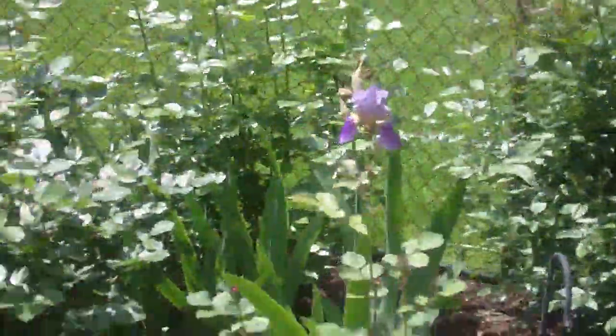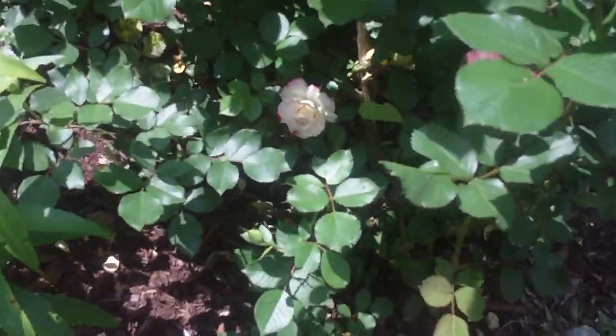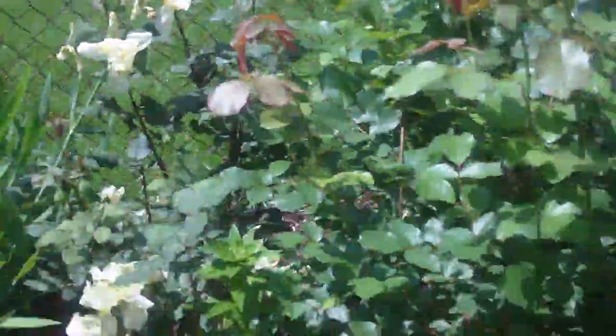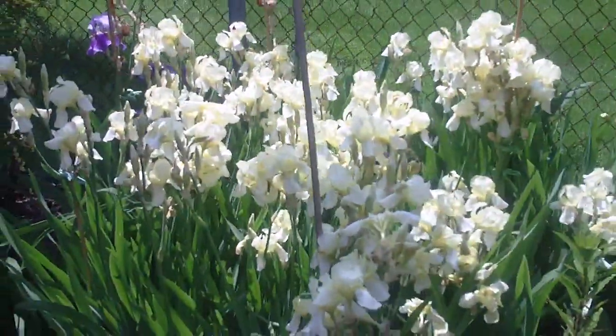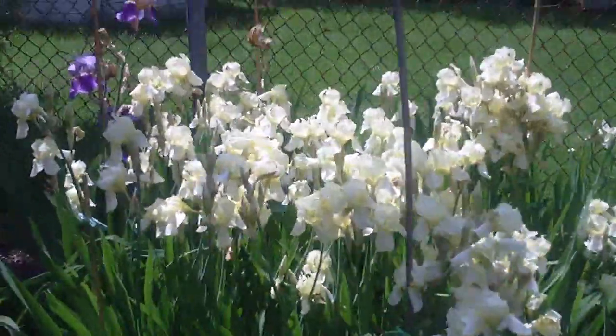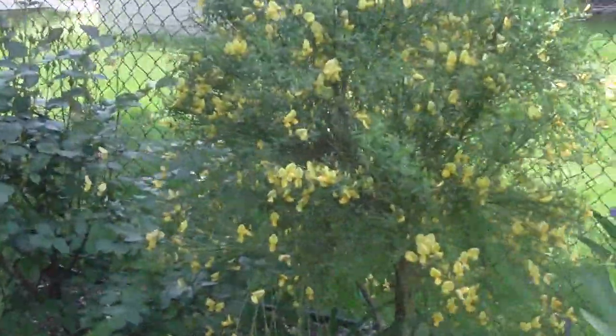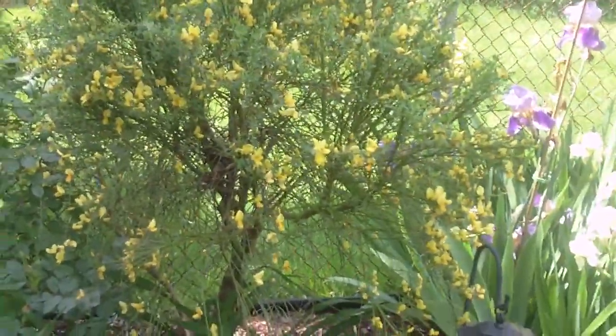Roses just getting ready to pop — got a couple already actually in bloom down here. There's one, there's another. Iris is in full bloom; another week and they'll be gone. Butter and egg — best it's done since we've had it.